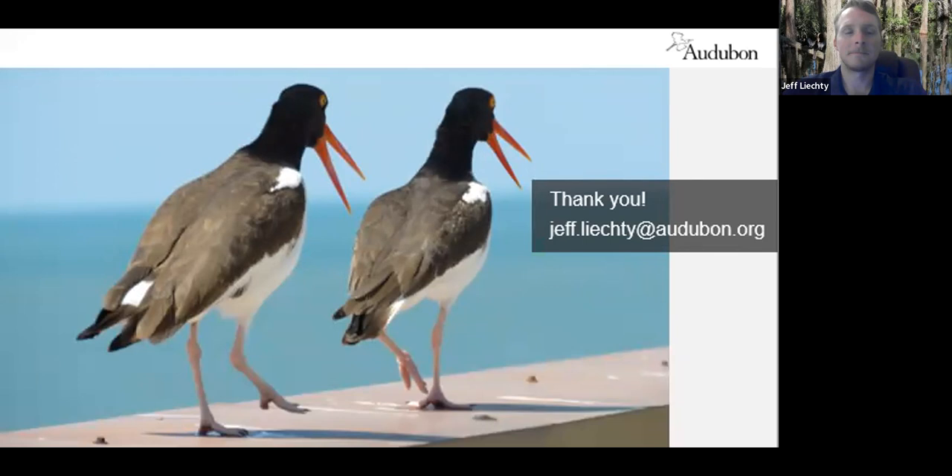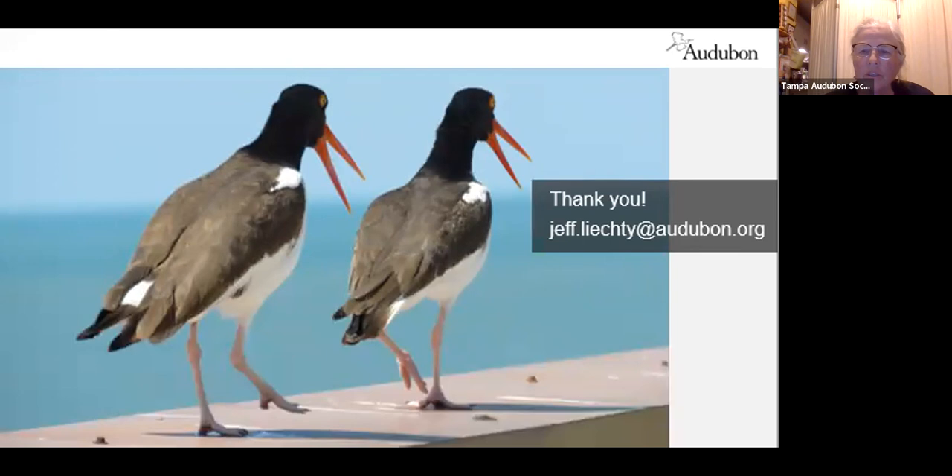Thank you Jeff. Several questions have come in. The first questions: What can be done to keep chicks from going off the roof — any type of barricade? And what can be done to enhance and protect nesting pairs on the shoreline?